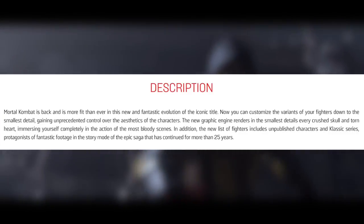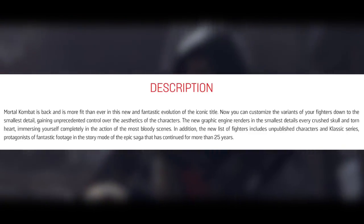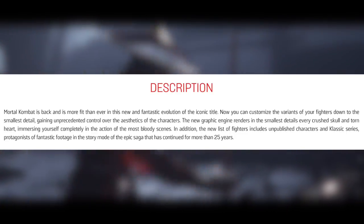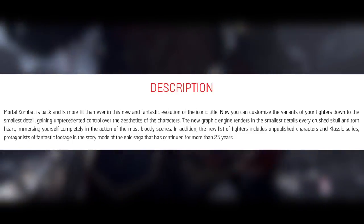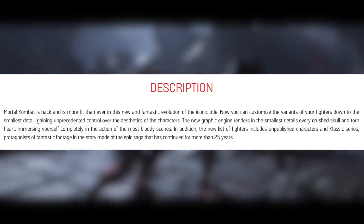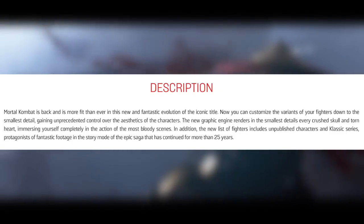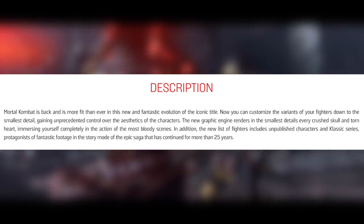Here's what the actual Italian GameStop article says: 'Mortal Kombat is back and is more fit than ever in this new fantastic evolution of the iconic title. Now you can customize the variants of your fighters down to the smallest detail, gaining unprecedented control over the aesthetics of the character. The new graphic engine renders in the smallest details every crushed skull and torn heart, immersing yourself completely in the action of the most bloody scenes. In addition, the new list of fighters includes unpublished characters and classic series characters, protagonists of fantastic footage in the story mode of the epic saga that has continued for more than 25 years.' This confirms you can customize not only the variation but the actual aesthetics of the character.